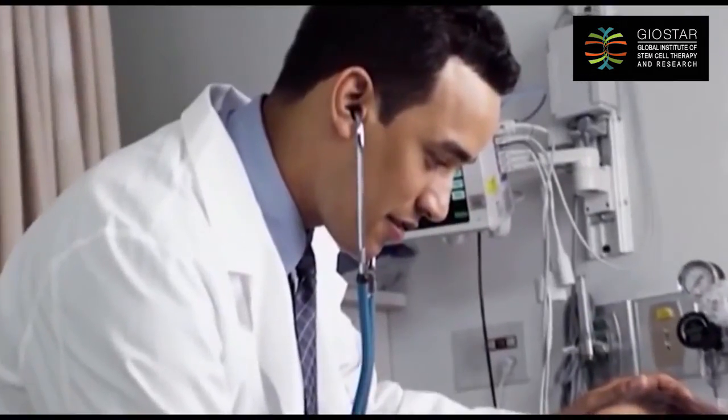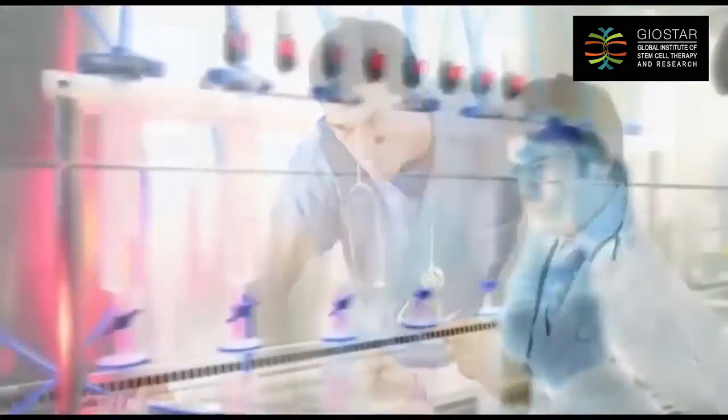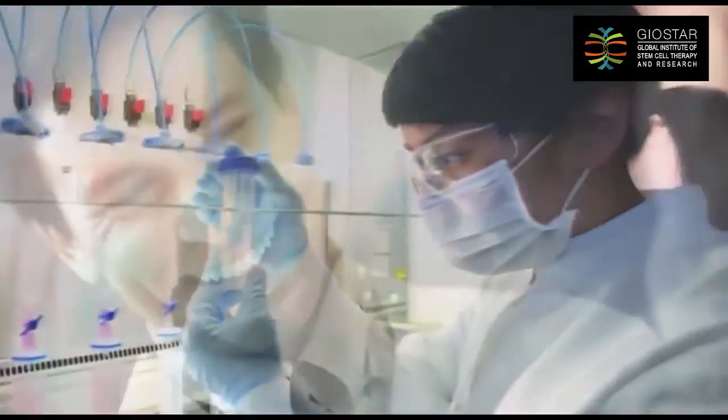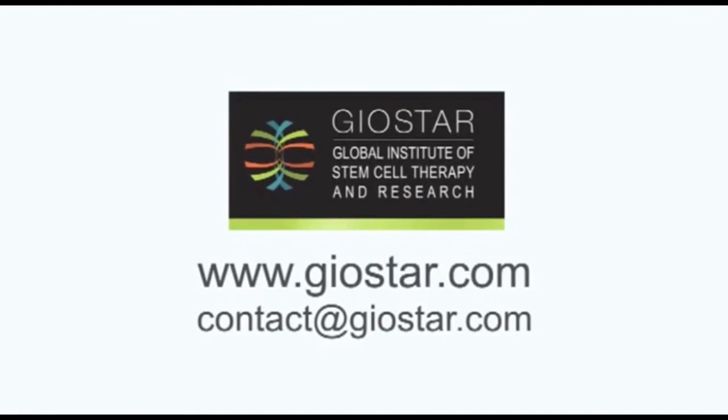Thank you so much. Creating a positive and significant impact for the human race is our primary goal. From research to treatment is our purpose. To be continued. Thank you.